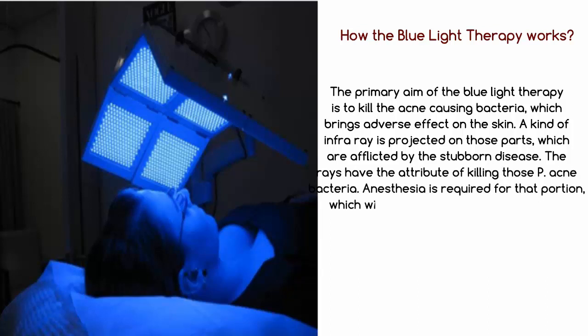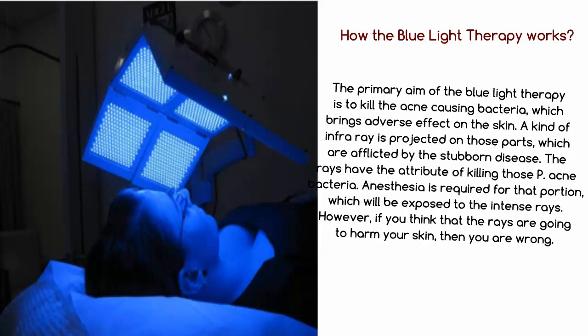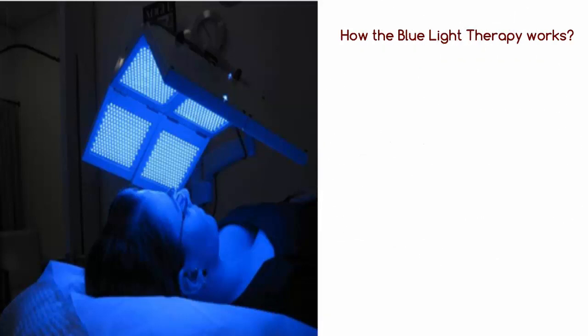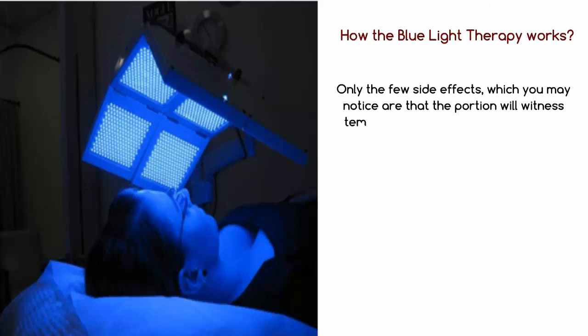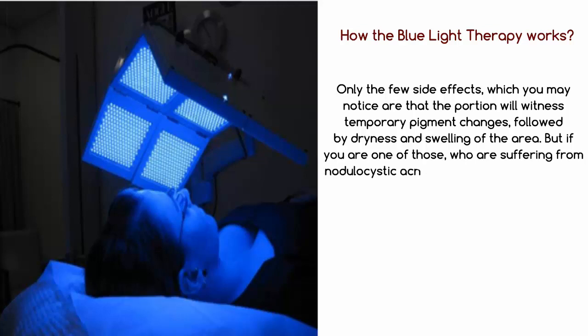Anesthesia is required for the portion which will be exposed to the intense rays. However, the rays are not going to harm your skin. The few side effects you may notice are temporary pigment changes, followed by dryness and swelling of the area. But if you are suffering from nodulocystic acne, then you should not go for this kind of treatment.